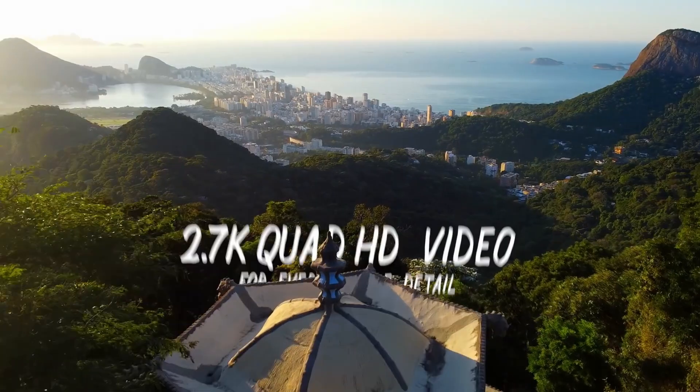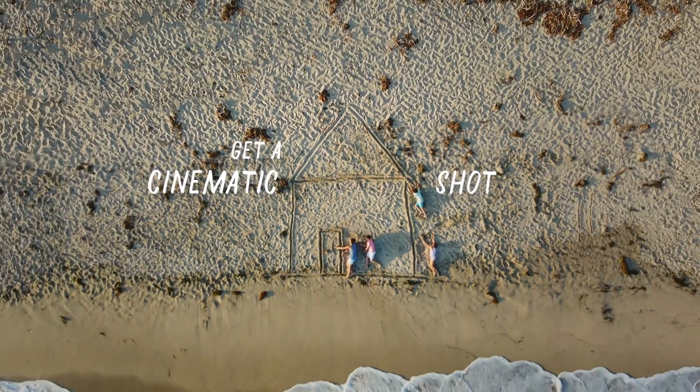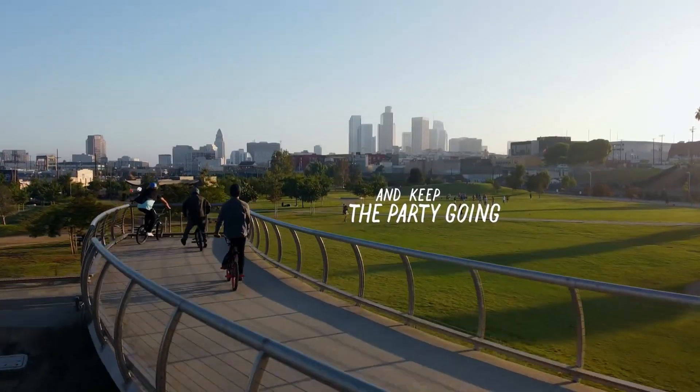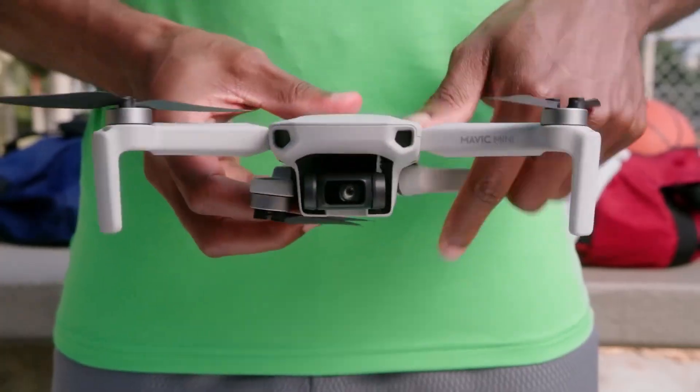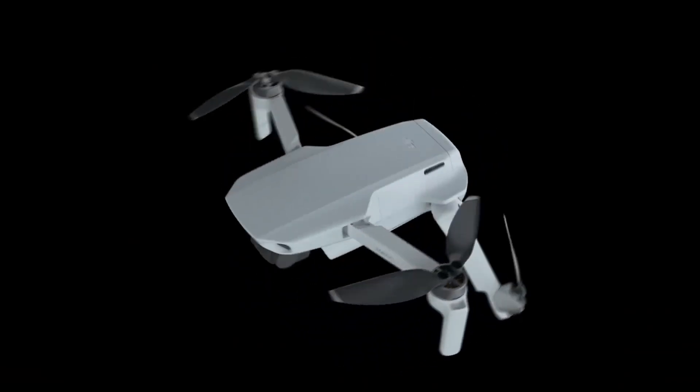That right there is why I would never ever recommend the Spark to anybody in 2020. The Mavic Mini shoots higher resolution, has double the flight time, double the range, cinematic flight modes that the Spark does not have, and the ability to fold up. It also weighs 51 grams less than the Spark, which is very convenient for getting around those pesky 250-gram drone laws here in the US — laws that I have certainly not neglected to follow.